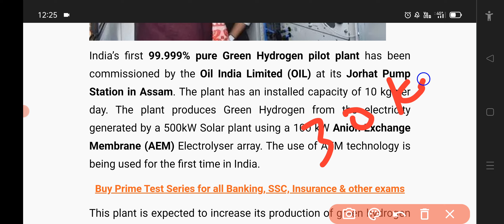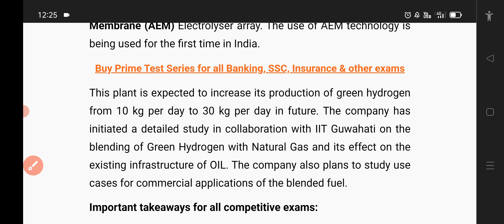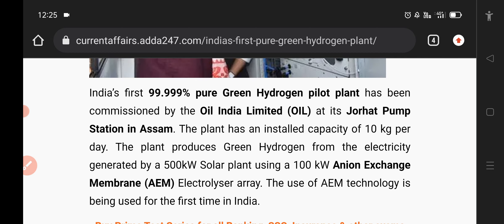This is the capacity of 10 kg per day, and the next is 30 kg per day. This is where we have 2 kg per day. And this is where we collaborate with IIT.